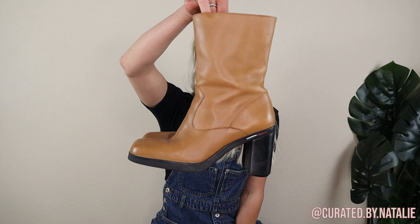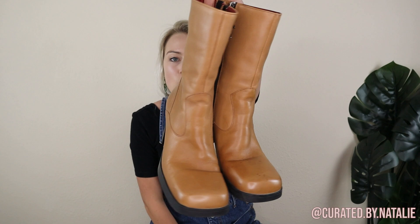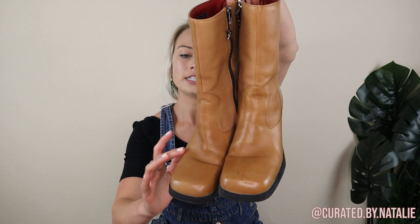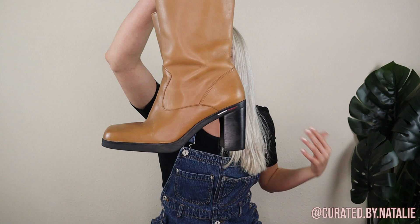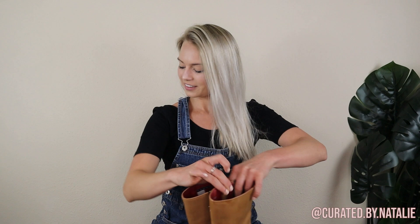Then we have these 90s Tommy Hilfiger platform square toe boots. These are so cute. They're genuine leather. They do have a little bit of watermarks — I went ahead and clean and condition them, but that still didn't get them out. Sadly the previous owner didn't condition them before wearing them in the rain, but still a really perfect shoe and super trendy. These are a size 6 and a half.